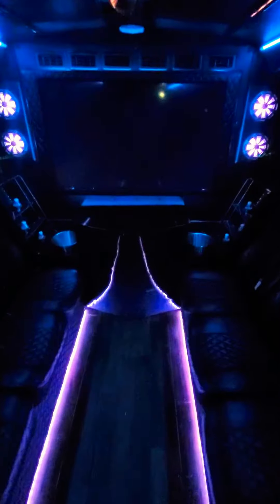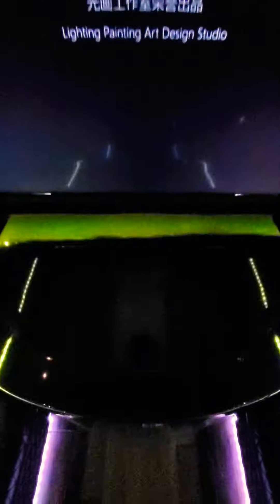Rear facing seats here as well. Walking on down what we call the party zone. Got ten individual seats facing each other.